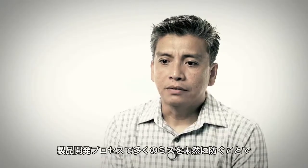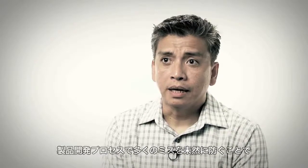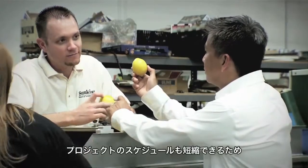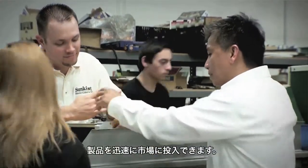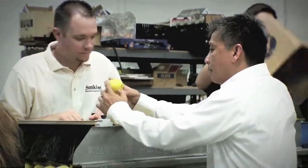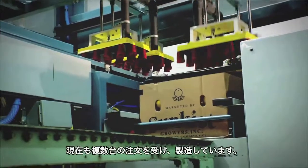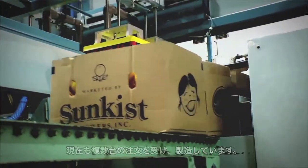It saves us thousands of dollars by limiting a lot of mistakes during the product development process, and it also decreases the time in the project schedule so we can immediately market this product outside. The SunPak machine has been a fantastic success. We have multiple orders being built as we speak, and it's going to be shipped all over the world.